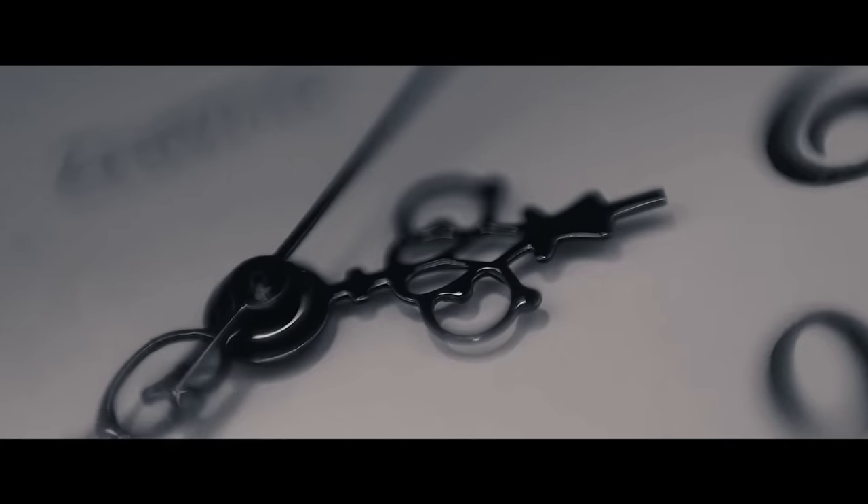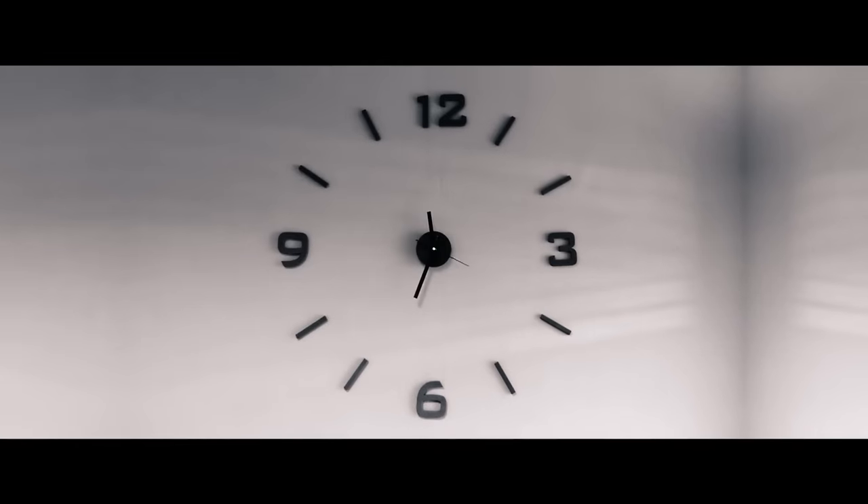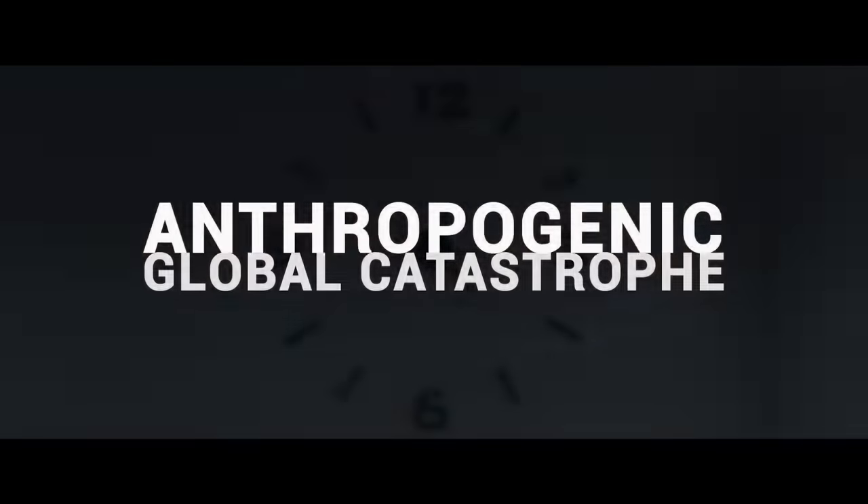To many people, this may just seem like another normal clock, not representing anything special — but this clock is quite the opposite. This isn't any normal clock. This clock represents utter anthropogenic global catastrophe. The clock represents total obliteration by the hands of mankind.